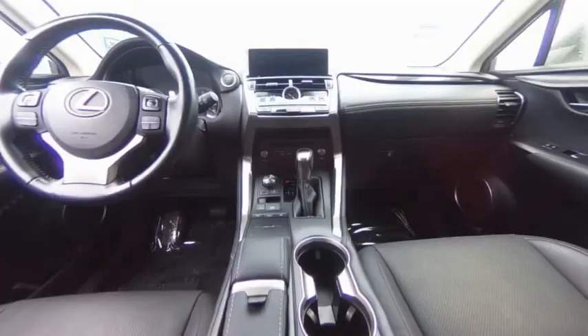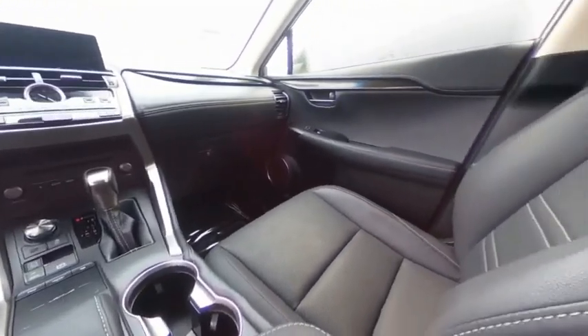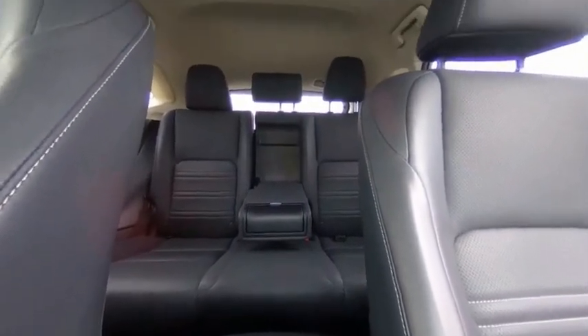This vehicle has less than 55,000 miles. Here are some of this vehicle's great options: electronic stability control, alloy wheels, rear spoiler, brake assist, and traction control.